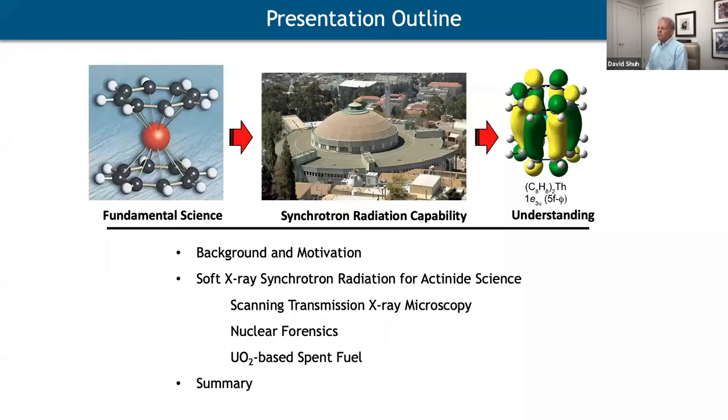I'll talk about how fundamental work set the tone for us to get involved with nuclear forensics, and then discuss some work we're doing right now on the examination of UO₂ spent fuel, before concluding briefly.